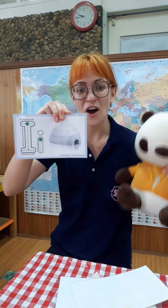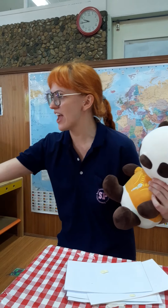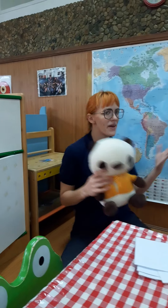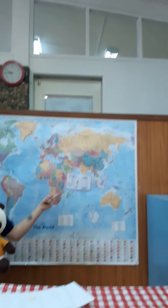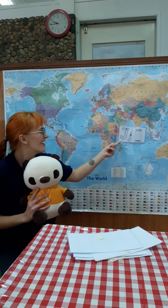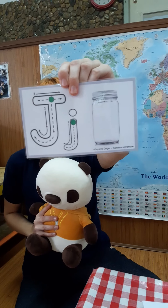This is the letter I! Wow, Tiny, we have one more letter left to find. It's the letter J. Where do you think it could be? Where's the letter J? Is this it right here? It is! J.